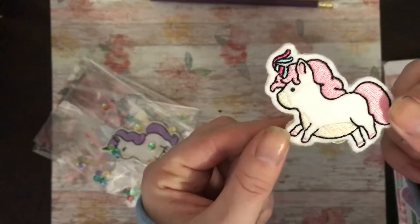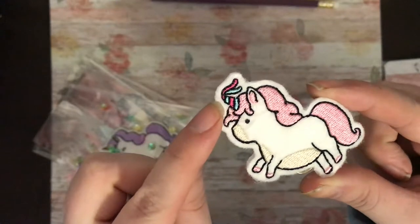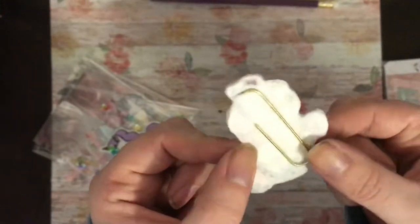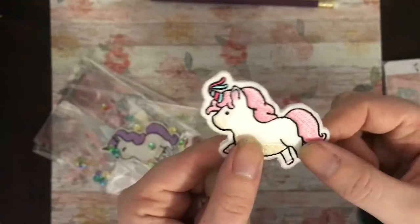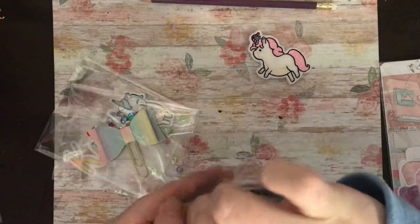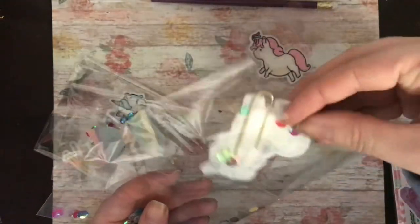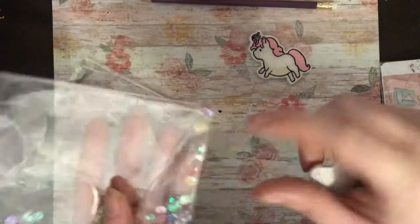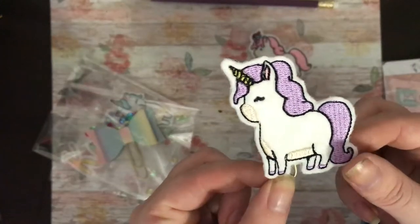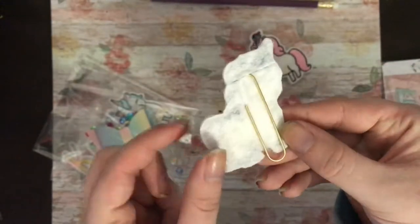First off we have a pink unicorn with a little party hat on — these are, I think they're called hidden clips. I have ordered from Lindsay before; I did order two of her boxes last year, her autumn and her Christmas ones. This is a purple unicorn, also a hidden clip.